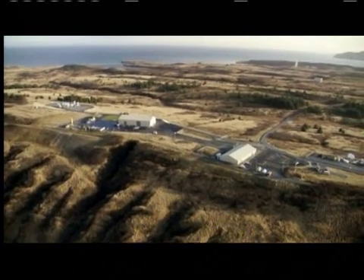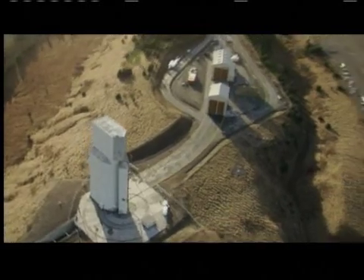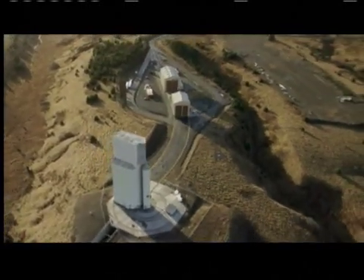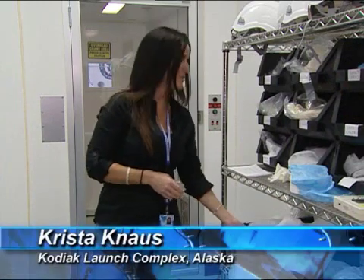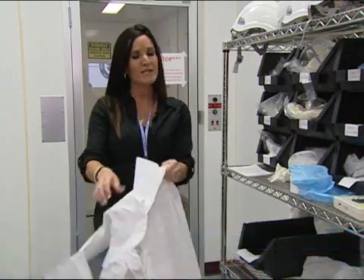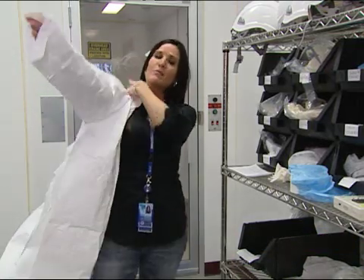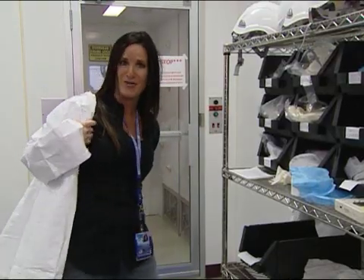The next mission for KLC is the STP-S26 Multi-Payload Mission. We're here at the Payload Processing Facility at the Kodiak Launch Complex. The team at the Space Development and Test Wing out of Kirtland Air Force Base, New Mexico, is preparing to launch the STP-S26 Multi-Payload Mission into orbit.